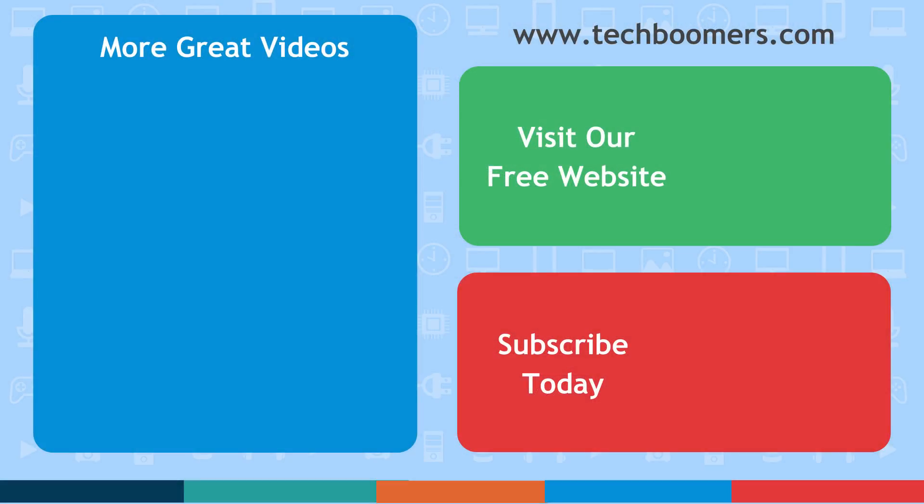Thanks for watching! If you found this video helpful, we'd love it if you'd hit the thumbs up button below. Check out our other Netflix tutorials linked here, and head over to TechBoomers.com for over 100 free courses on all of today's most popular websites and apps.